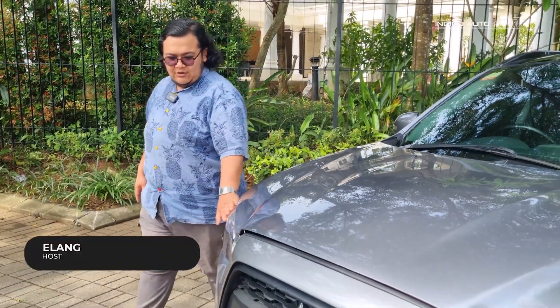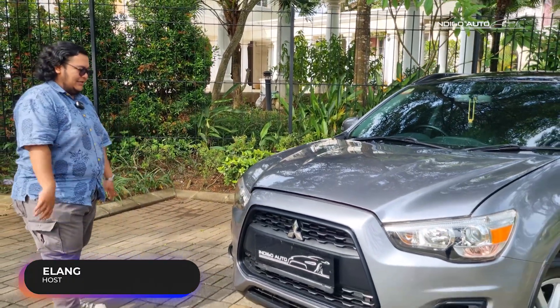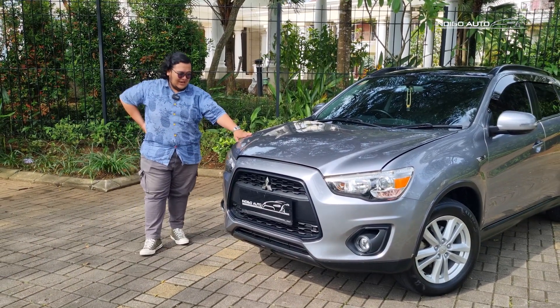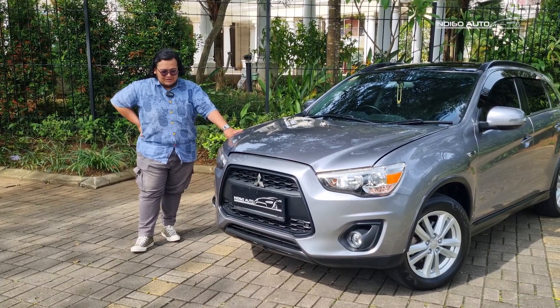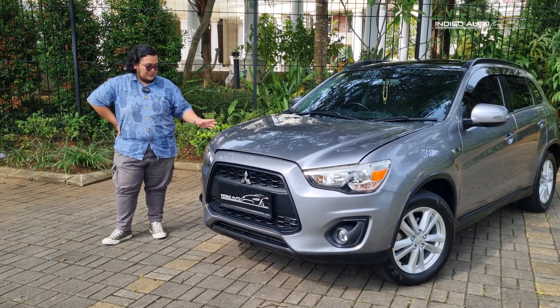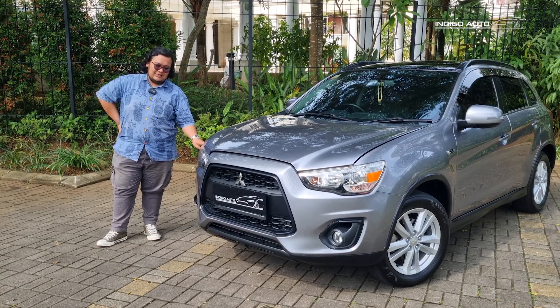Mitsubishi Outlander PX 2015. Outlander ini catchy banget ya, kalau menurut saya karena ini sebenarnya kayak Lancer EX yang dijadikan SUV. Mukanya punya muka yang hampir mirip dengan Evo 10, grillnya mirip banget. Dia ngikutin bentuknya Evo 10, tapi dijadikan sebuah compact SUV.